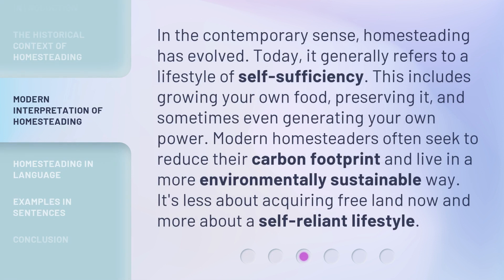In the contemporary sense, homesteading has evolved. Today, it generally refers to a lifestyle of self-sufficiency. This includes growing your own food, preserving it, and sometimes even generating your own power. Modern homesteaders often seek to reduce their carbon footprint and live in a more environmentally sustainable way. It's less about acquiring free land now and more about a self-reliant lifestyle.